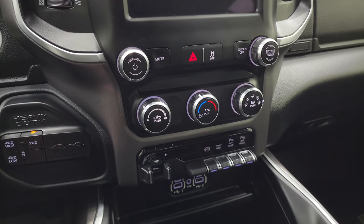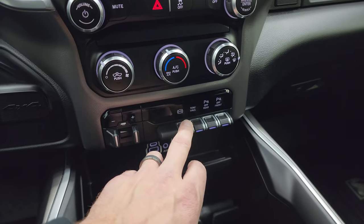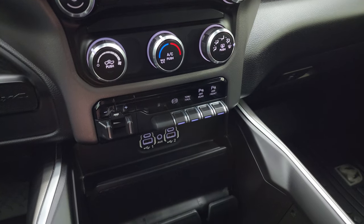Down here are your tactile volume, tune, and climate controls. You also have push-button four-wheel drive, factory brake controller, factory exhaust brake, tow/haul mode, and front and rear parking sensors.